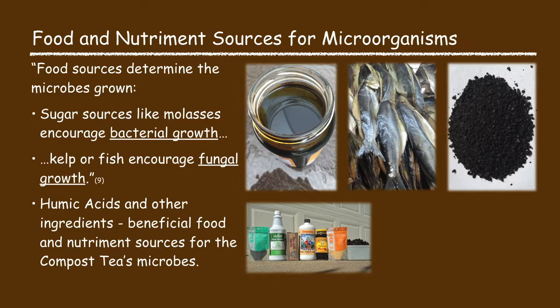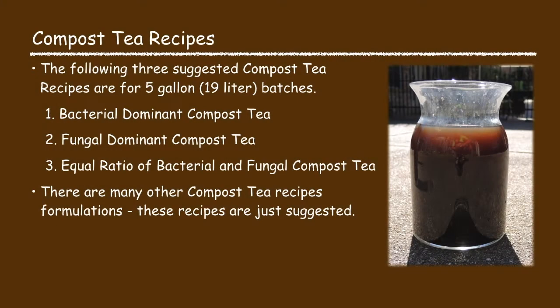Humic acids and other ingredients act as both a nutrient and a food source for the compost tea microbes. In this presentation I'm going to offer three suggested compost tea recipes to make a five gallon batch: a bacterial dominant compost tea, a fungal dominant compost tea, and an equal ratio of bacterial and fungal compost tea.